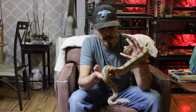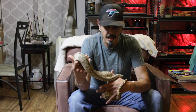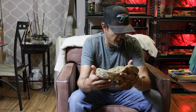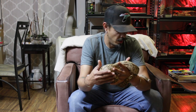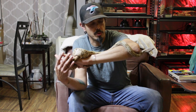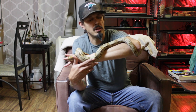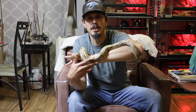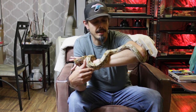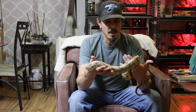Here I have my male Hog Island Boa. These guys are from Isla Los Cochinos in Honduras, that's where the name comes from. They're going to be smaller than your true red-tailed boa. They're still under the classification of one of the dwarf species, though I don't consider them completely dwarf — I think they're just smaller due to geographic location.